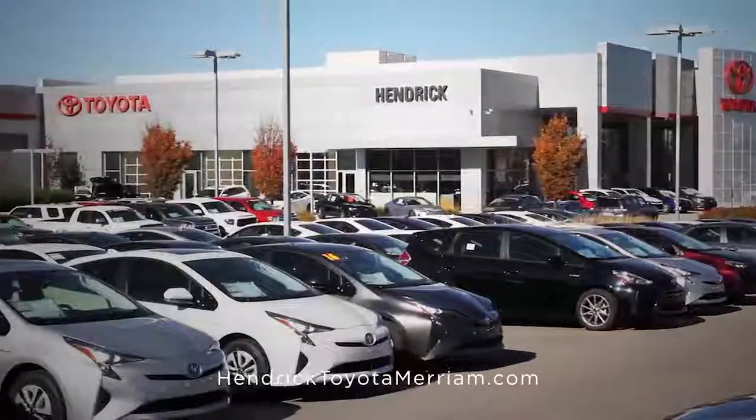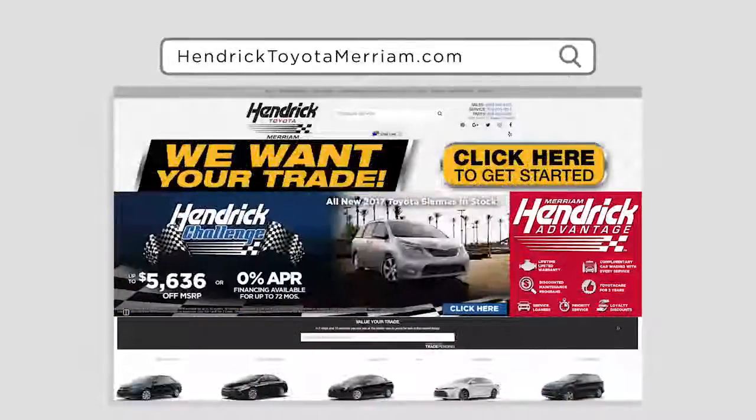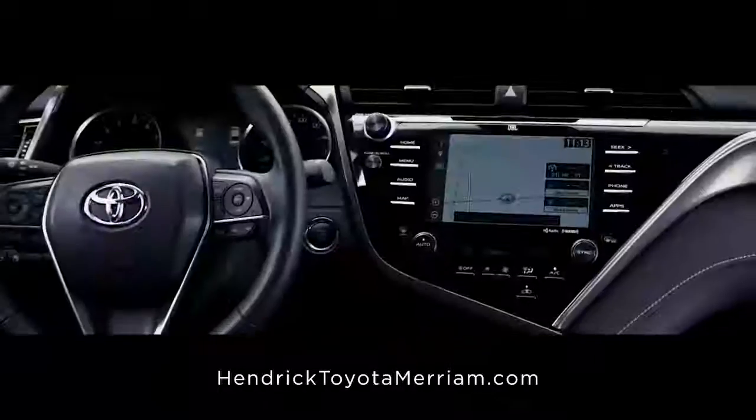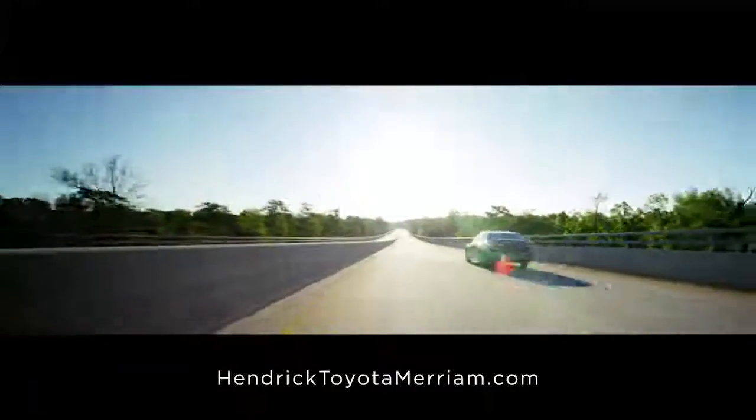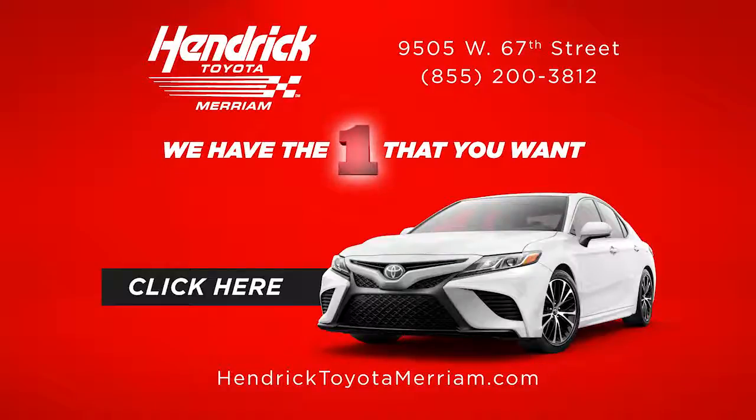And you can find yours at Hendrick Toyota of Merriam. Just visit our website to schedule a test drive, customize options and learn more about what makes this classic Toyota vehicle a blast from the future available now. Click here to find yours, right here at Hendrick Toyota of Merriam. We have the one that you want.